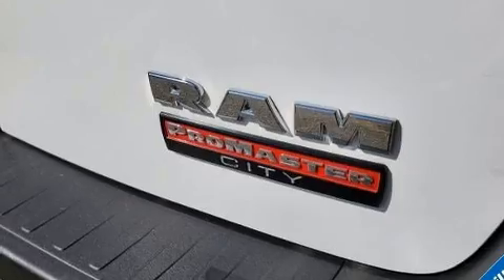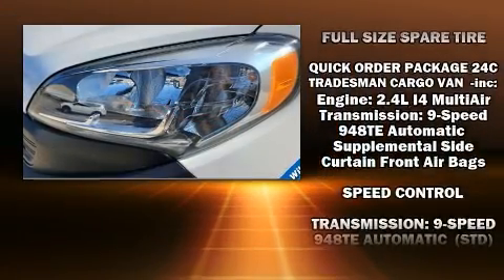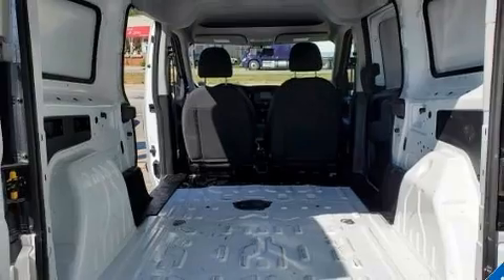Passengers are protected by various safety and security features, including head curtain airbags, front side impact airbags, traction control, brake assist, ignition disabling, and ABS brakes.